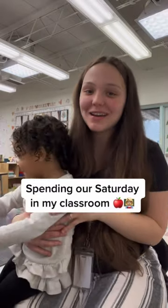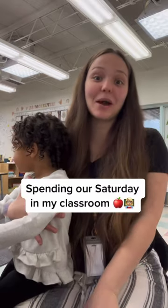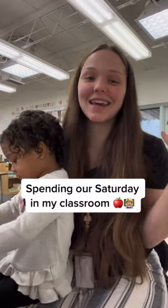Hi guys! So you're probably wondering why my daughter is with me in my classroom. Today is Saturday and I need to do a few things, so I brought her with me. You're probably also wondering how am I going to get anything done with my toddler here, and I'm going to show you guys exactly how.